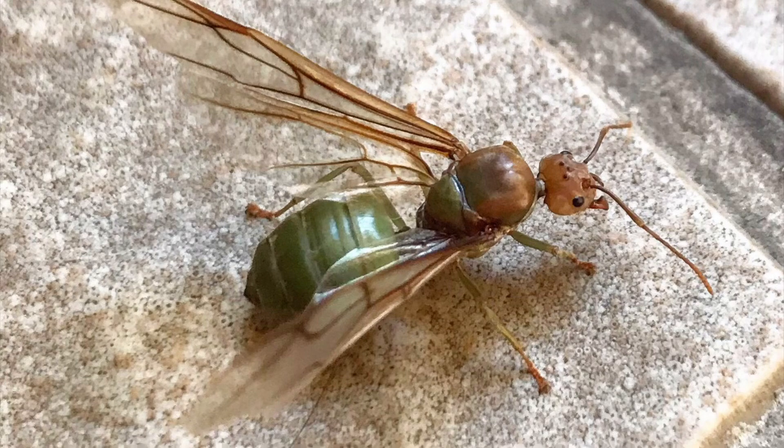Hello again. This is just a quick video today about a nuptial flight — these are green tree ants. Latin name, unpronounceable for me. Let's get started.